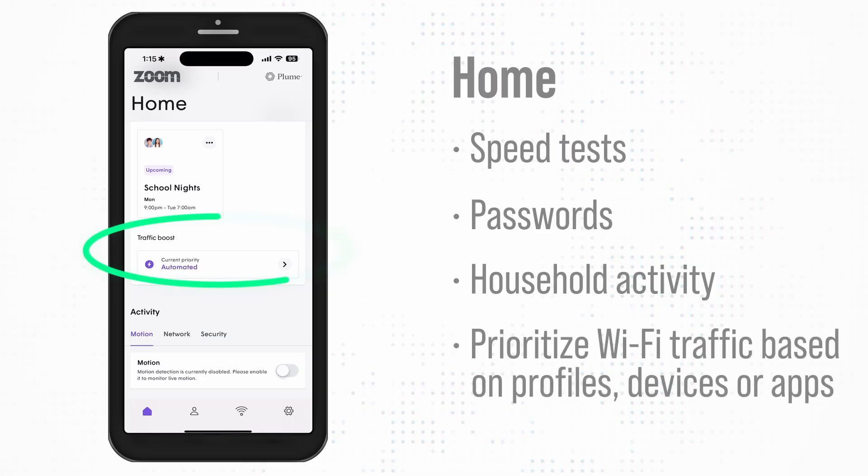The Traffic Boost section allows you to prioritize your Wi-Fi traffic based on certain profiles, devices, or apps during specific times of the day.